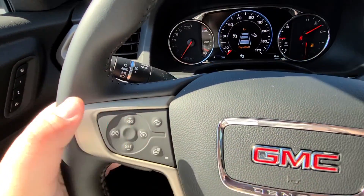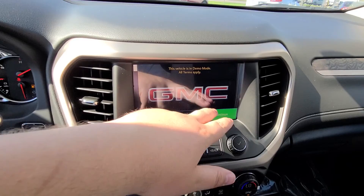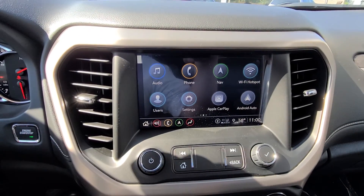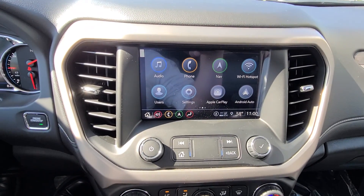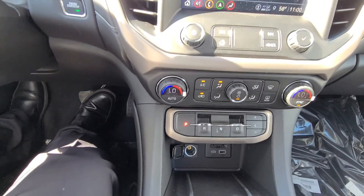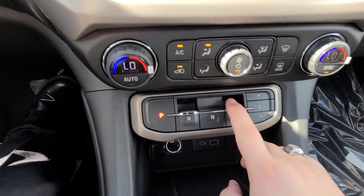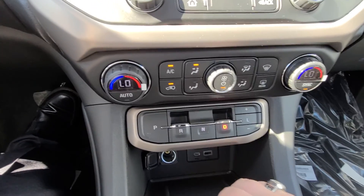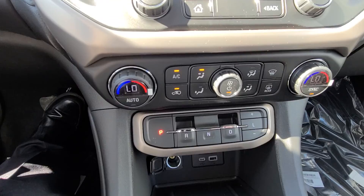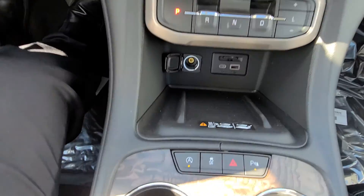Heated steering wheel. The touchscreen didn't change a whole lot — built-in navigation, Android Auto and Apple CarPlay now wireless. Push button now, the selector is different: put your foot on the brake, pull it straight back to put it in drive, press P to park. And this is actually a wireless charging pad so you can lay your phone down.